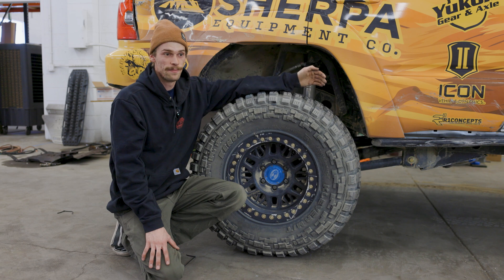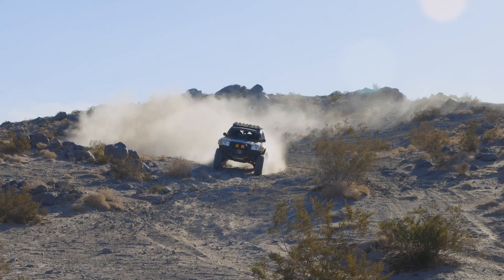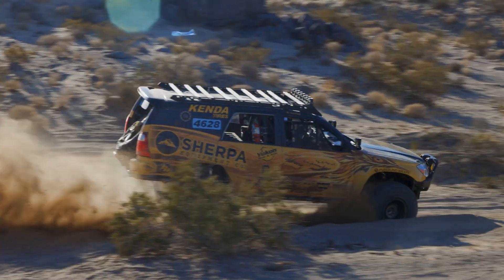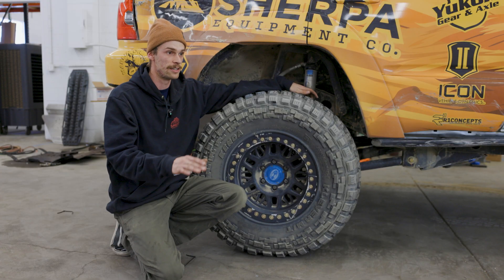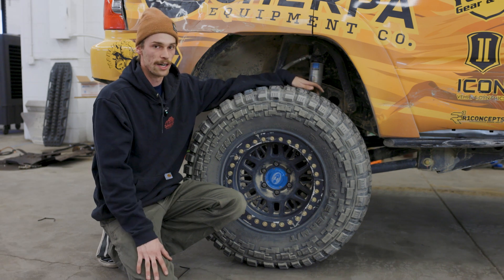Moving to this system and the engineering and time that Icon put into these shocks is by far the best thing we've done for this car. In the desert lap this year at Hammers, we probably picked up an average of 20 to 25 miles per hour, which is crazy over the course of a 70-mile race. We've just been blown away. The car handles way, way better than it ever used to.